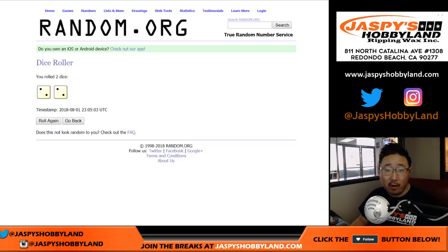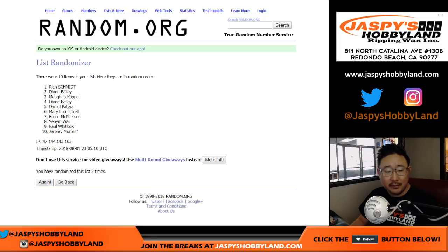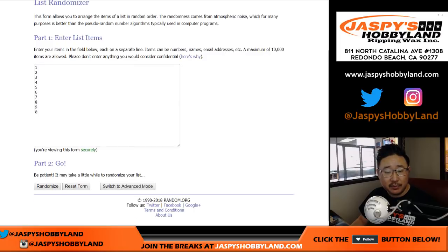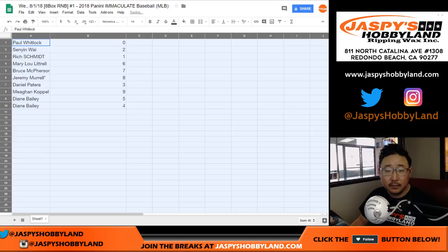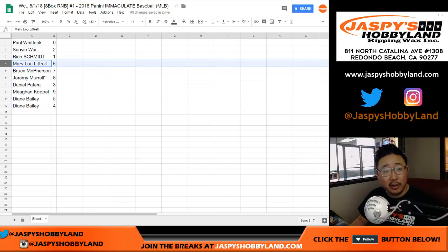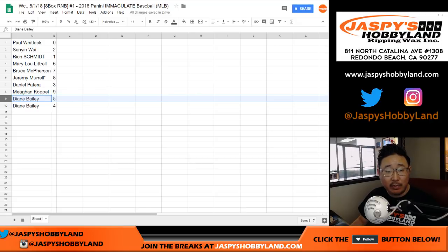Two and a two, four the hard way for each list. We've got Paul Kuhl-Whit down to a couple Dianes. Two and a two, four times for the numbers. Four zero down to four. Remember, zero gets any and all redemptions, including one of one redemptions. So: Paul with zero, Senyin with two, Rich with one, Mary Lou you got six, Bruce with seven, Jeremy Murrell Last Spot Mojo eight, Daniel with three, Megan with nine, Diane with five and four.